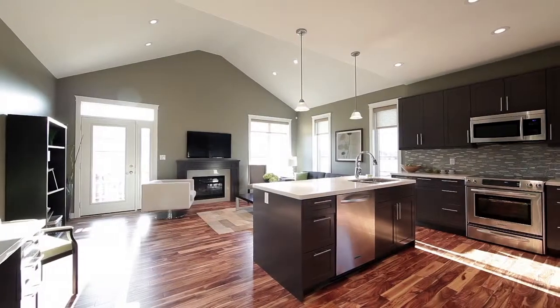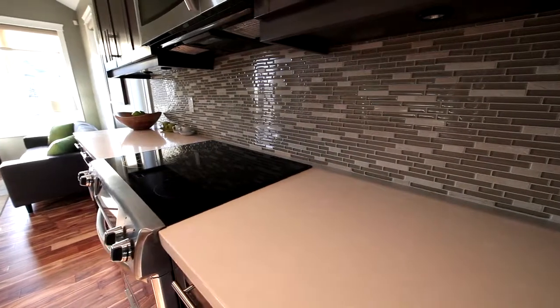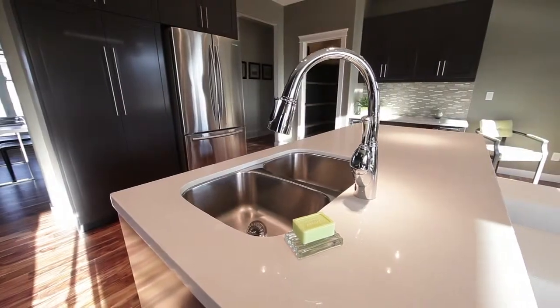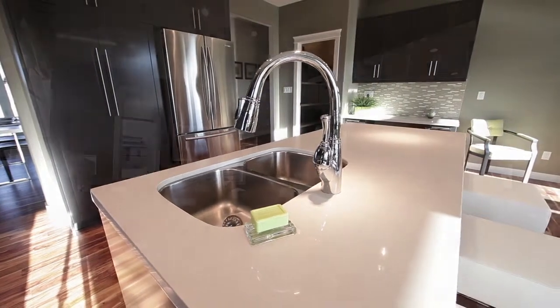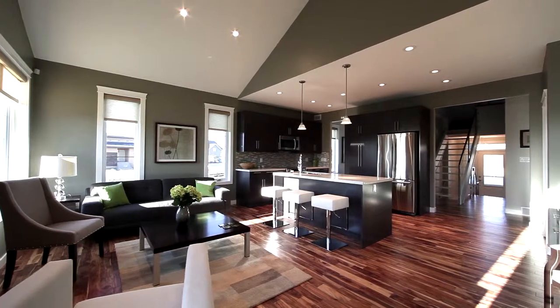The joint kitchen and family room is an eye catcher with quartz countertops and large walk-in pantry. The kitchen also features an island for additional counter space or an area where people can gather for an evening of great conversation.